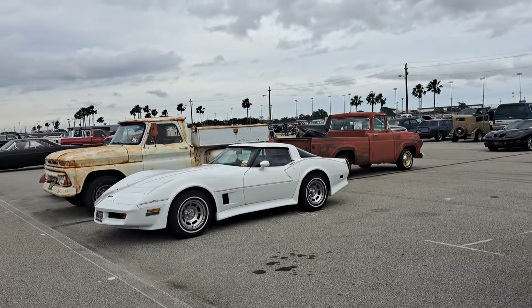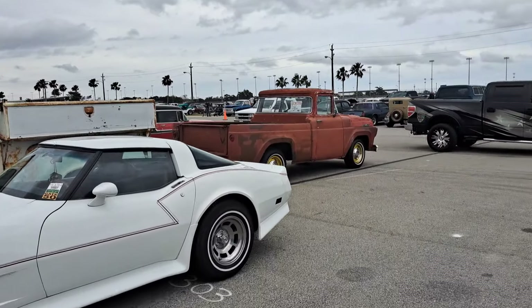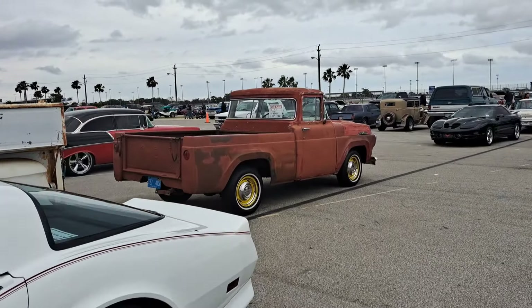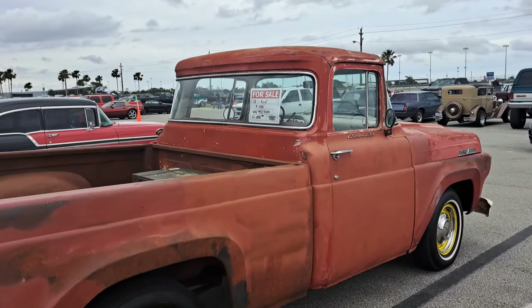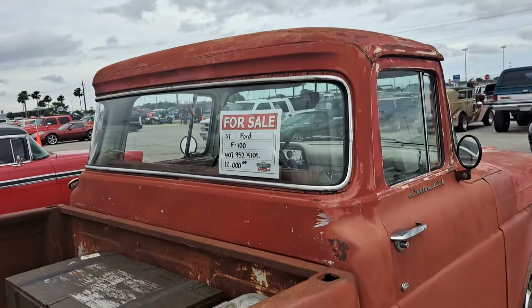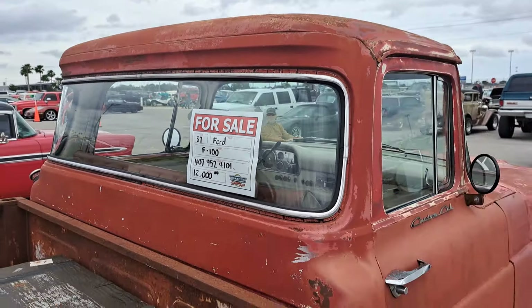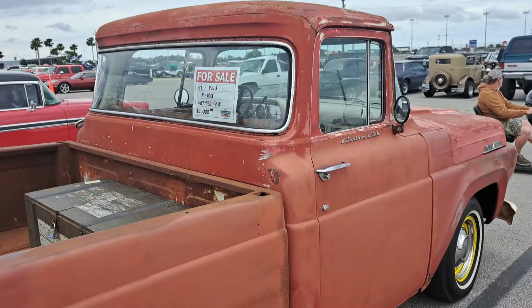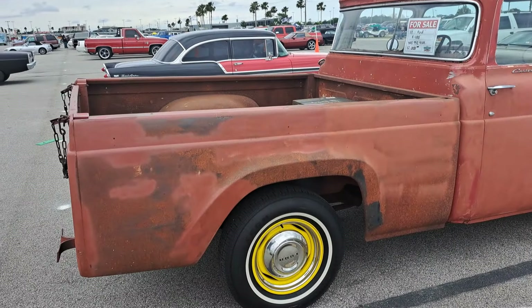We've got a GMC pickup there, the white patina one. But we'll check this Ford one out, because we haven't seen too many Fords yet. This one's a 57 F100 — $12.5K, also got the wide rear window on the cab. Notice the rear window goes all the way over — that's the deluxe cab, custom cab. Pretty cool truck.